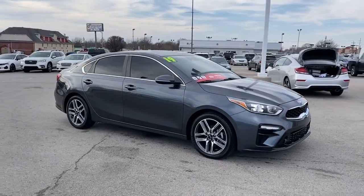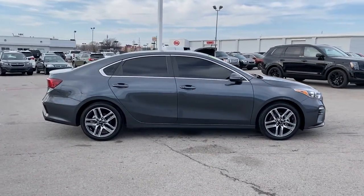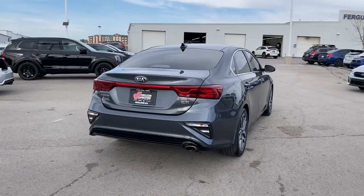Here's a sporty Kia Forte, the refined compact sedan that offers active safety features, modern infotainment and connectivity, agile handling, and a precise and controlled ride. It's a smooth performer with a subtly rebellious spirit.